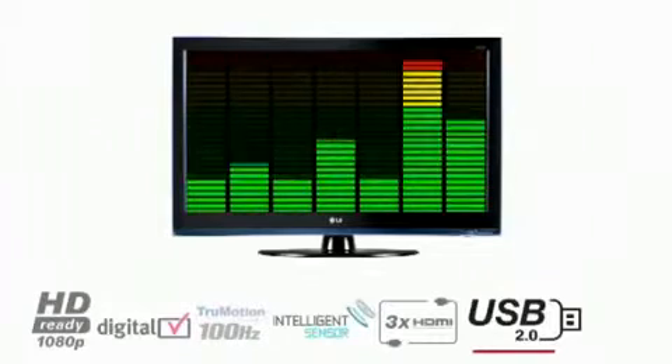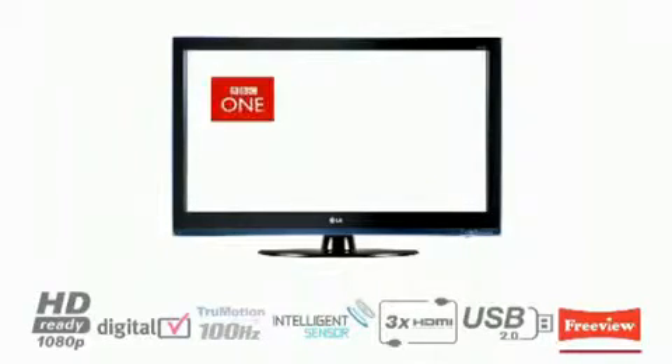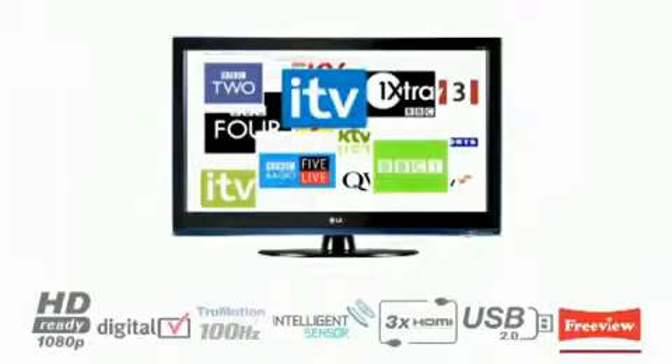For a true multimedia experience, all LG TVs come with built-in digital Freeview, so you're ready for the digital switchover. This allows access to over 40 Freeview channels, an 8-day on-screen guide, and access to digital interactive services.